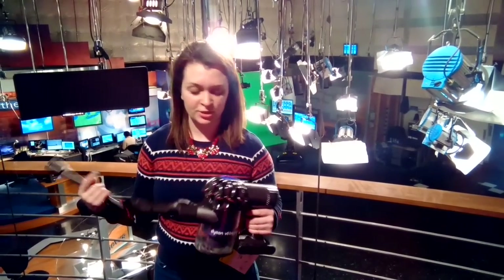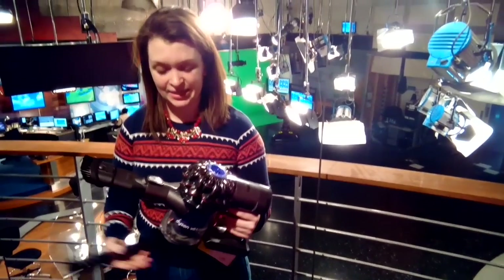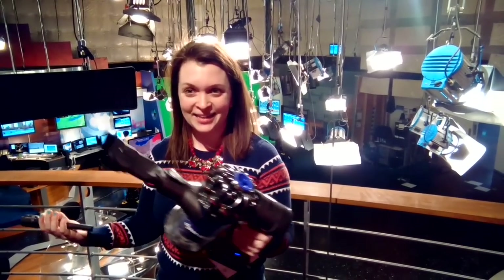I could never actually afford to pay this at regular price, but with Matt's deal, it's fantastic. That's huge.